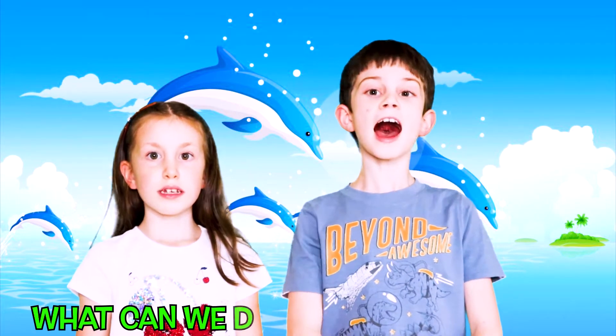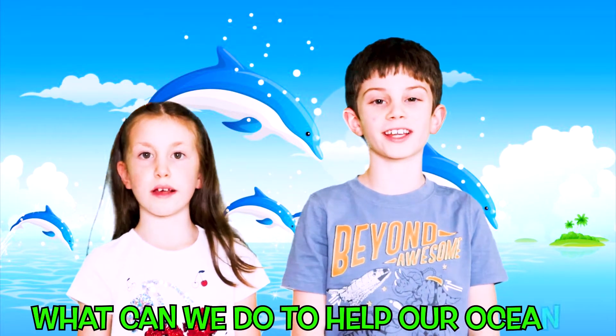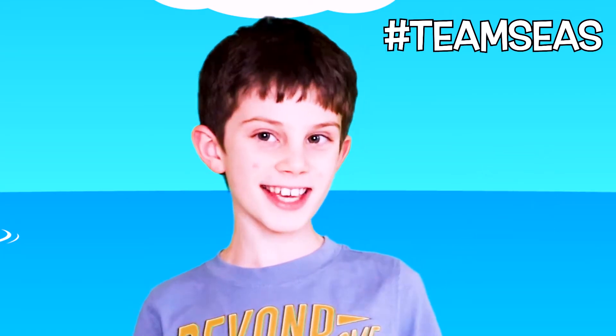What can we do to help our oceans? In this video we are supporting Mr. Beast, Team Seas!